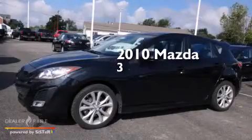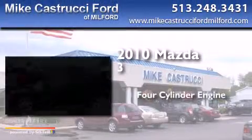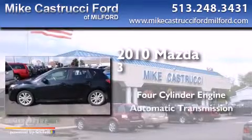This is a 2010 Mazda 3. It features a four-cylinder engine and an automatic transmission.